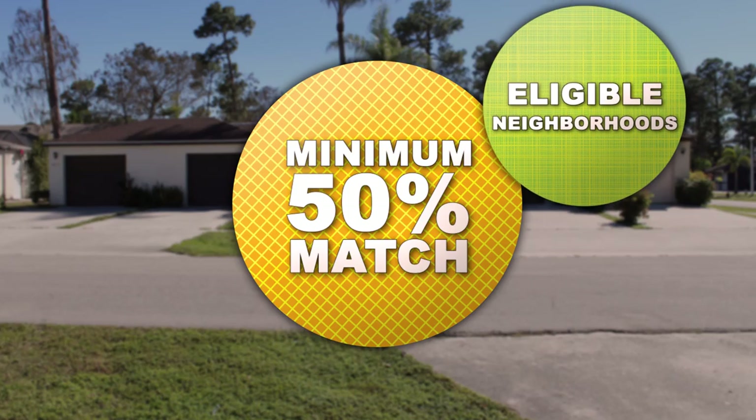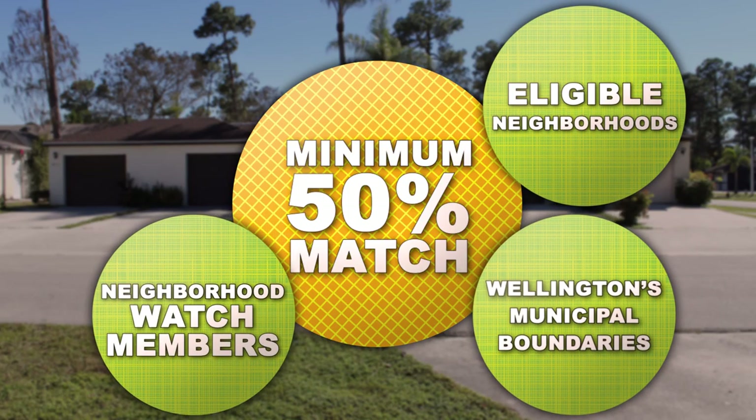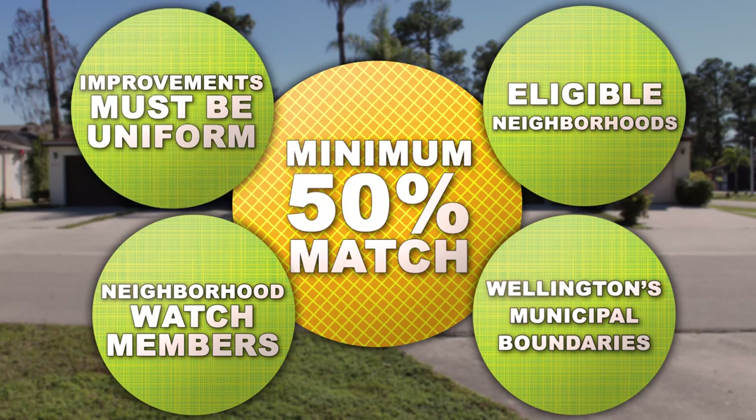Properties must be located in an approved neighborhood within Wellington. If you are an active neighborhood watch member, you are eligible for this grant. If you own multiple or attached homes, any and all improvements you make must be uniform. For example, if you own one unit in a quadplex, you and your neighbors must make the same improvements. A uniform look means more curb appeal and could mean increased property value.